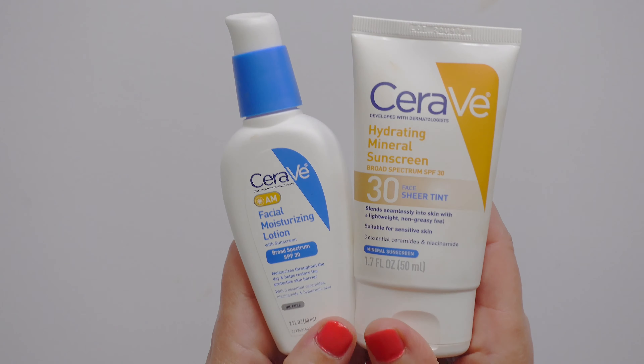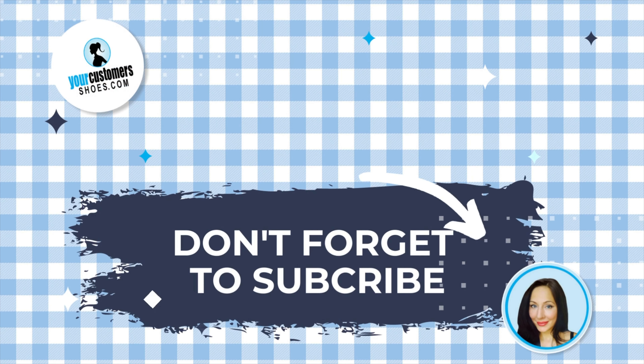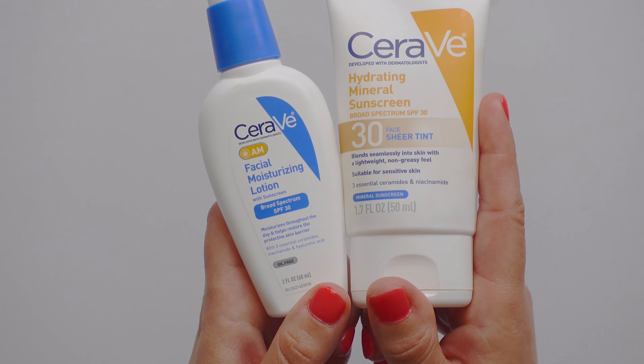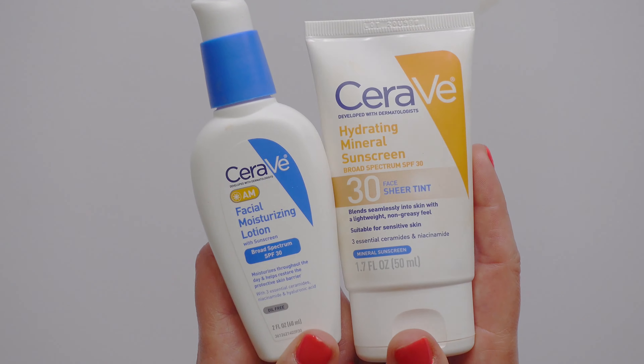If you find yourself in the market for sunscreen — which we all should be — wear your sunscreen every day. Not just in the summer. Every day the sun is out, which is every day. I hope you found that helpful because it's not an either-or for me — it's definitely a both. See you in the next one!